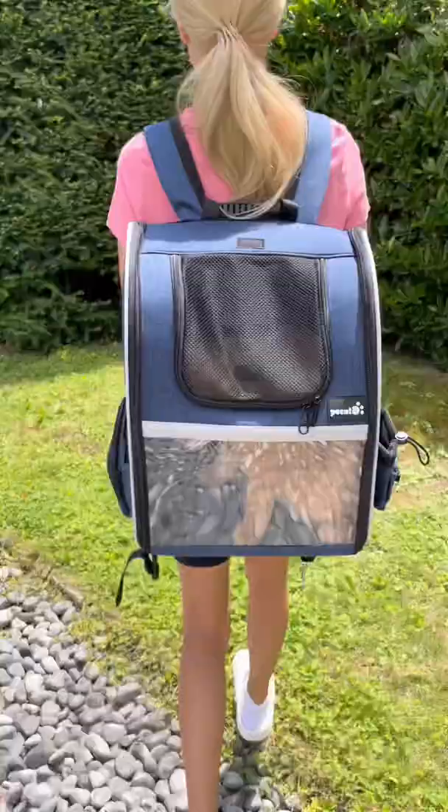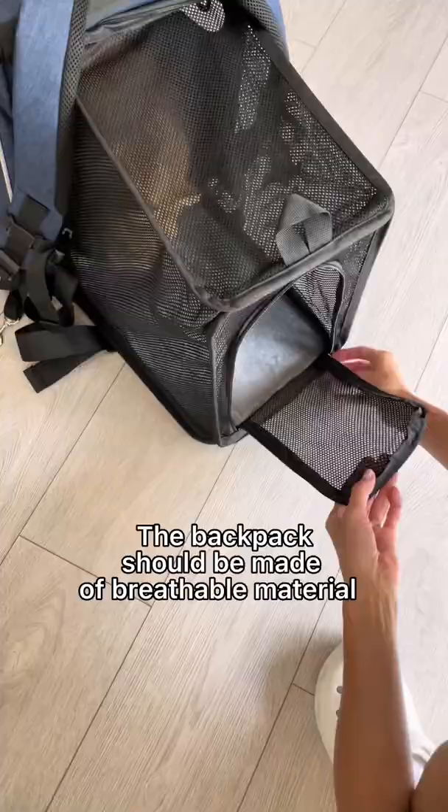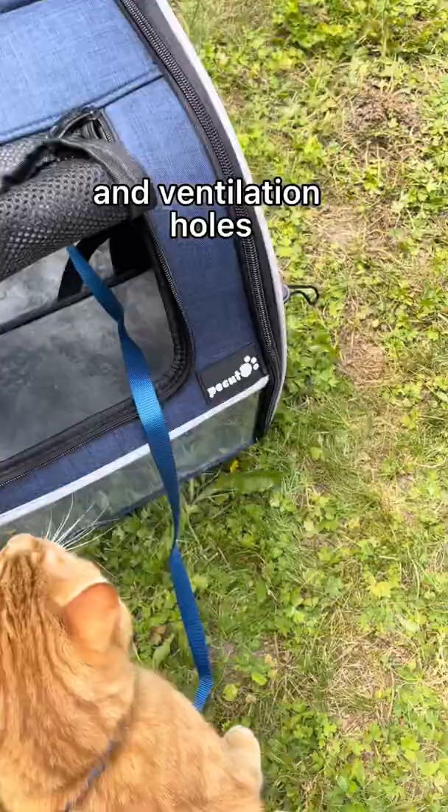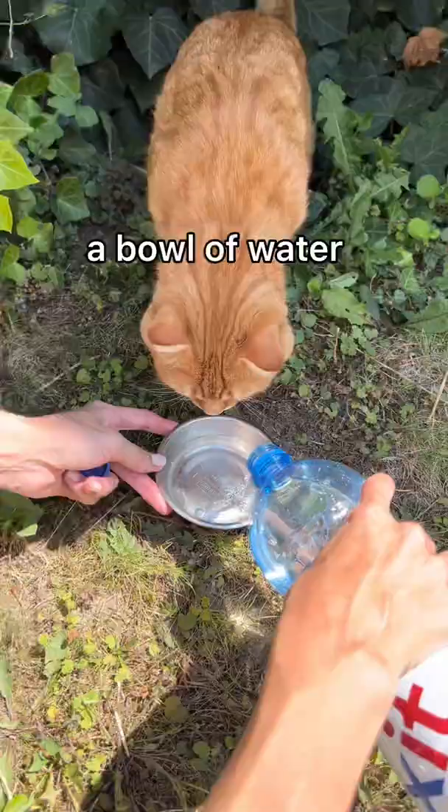Second, it is better to carry the cat in a closed bag so the fluffy will feel more relaxed. The backpack should be made of breathable material and have a window and ventilation holes. You will also need a harness with a leash, a bowl of water, and food.